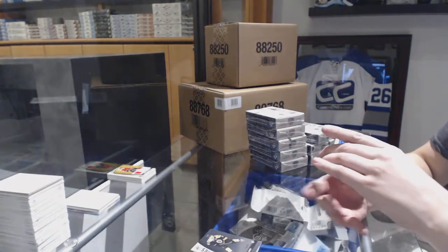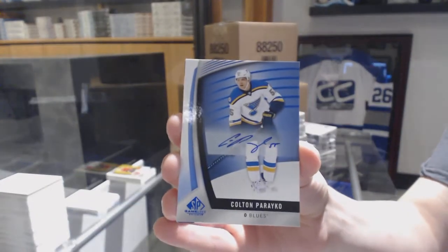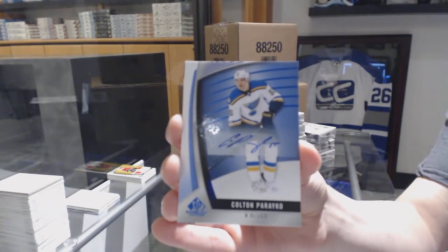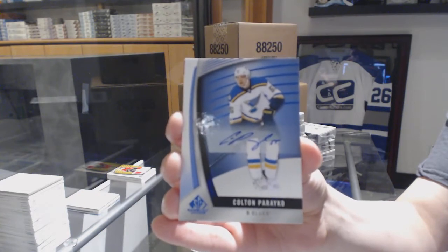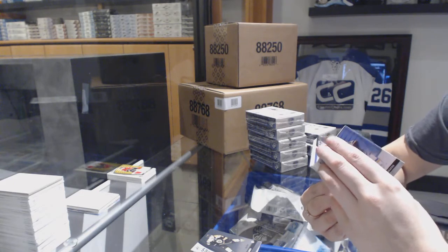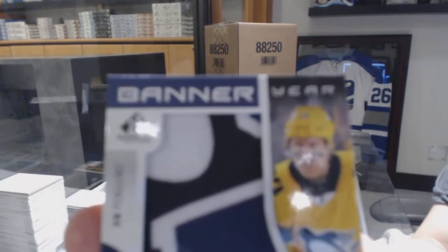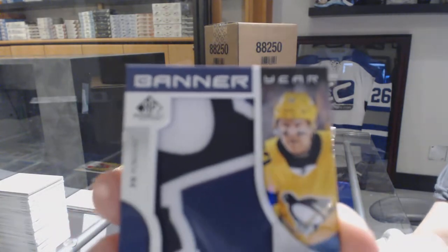A Blue Auto for the St. Louis Blues, Colton Pareko. A Banner Year 2017 NHL Stadium Series for the Pittsburgh Penguins, Patrick Hornquist.